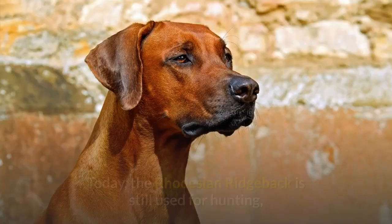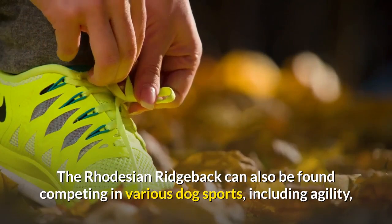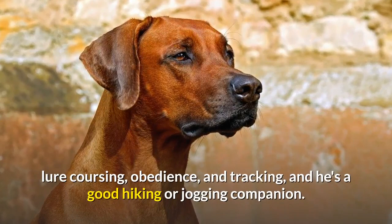Today, the Rhodesian Ridgeback is still used for hunting, and some members of the breed have even adapted to pointing and retrieving. The Rhodesian Ridgeback can also be found competing in various dog sports, including agility, lure coursing, obedience, and tracking, and he's a good hiking or jogging companion.